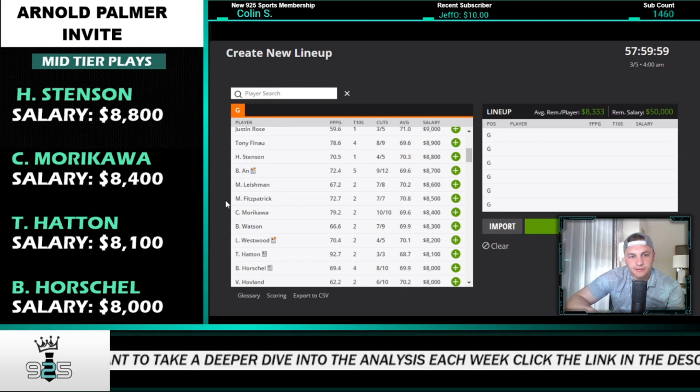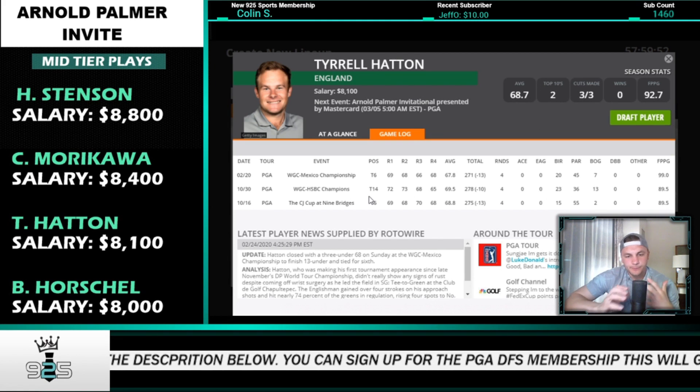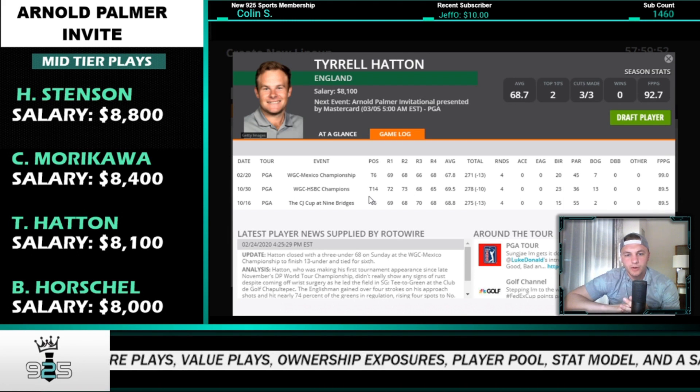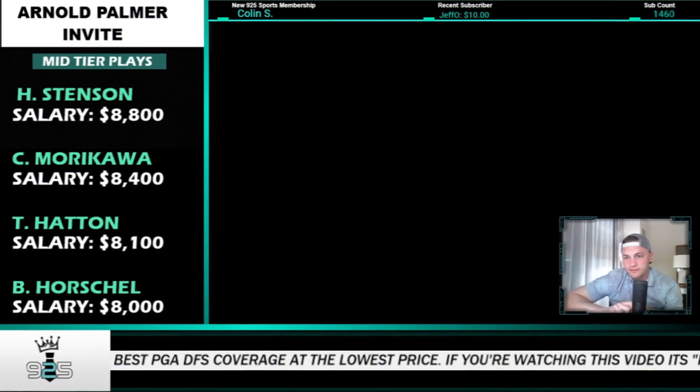Bubba Watson finished T17, T66, and T34 here — a really solid stat fit this week. Tyrell Hatton I like as a play too — T29, T69, and a T4 in course history, plus great recent form at 8.1K. I'd rather go lower to Billy Horschel though. Horschel has made the cut in his last four starts here — T50, T54, T13, T20. He's top-25 in ball striking and total driving, putting really well, and top-20 in total putting. 85th in bogey avoidance isn't ideal but not too bad.